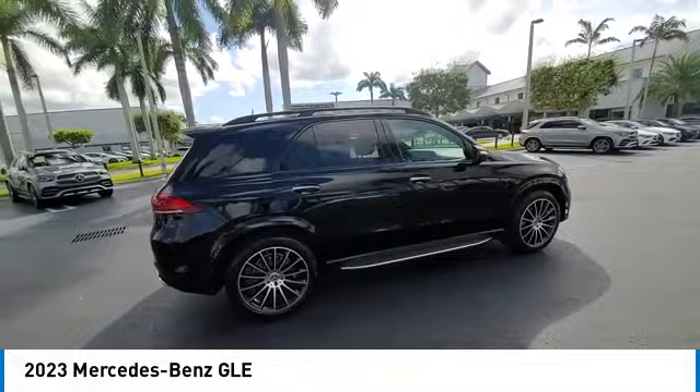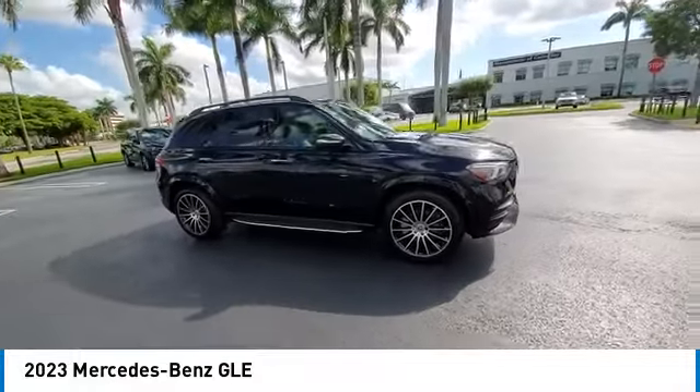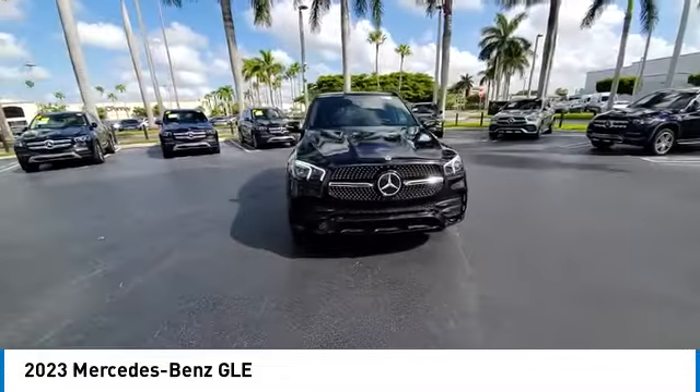It comes with beautiful, serene-looking interiors and a command system that is close by to access every setting under the sun. This vehicle has less than 8,000 miles.